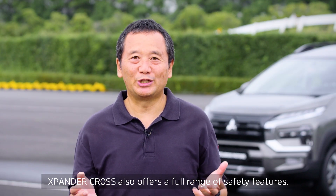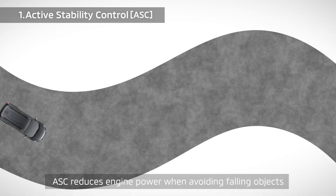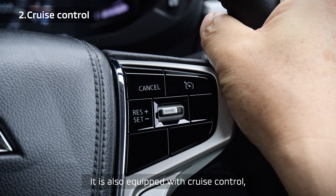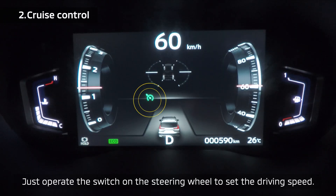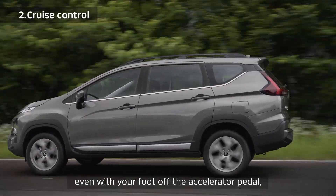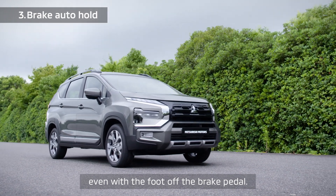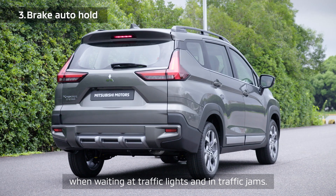Expander Cross also offers a full range of safety features. It is equipped with ASC, Active Stability Control. ASC reduces engine power when avoiding falling objects or driving on slippery road surfaces by controlling the brakes to maintain vehicle stability. It is also equipped with cruise control, which maintains a constant speed. Just operate the switch on the steering wheel to set the driving speed. It lets you continuously drive at the same speed even with your foot off the accelerator pedal, reducing fatigue when driving for a long time. Brake Auto Hold is a function that keeps the car stopped even with the foot off the brake pedal. It reduces the stress of continuously stepping on the brake pedal when waiting at traffic lights and in traffic jams.